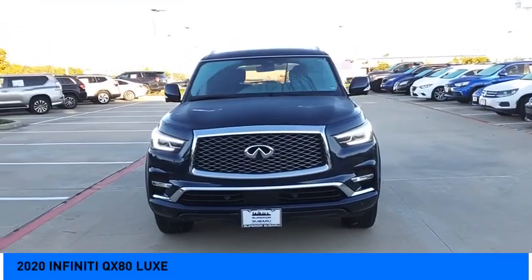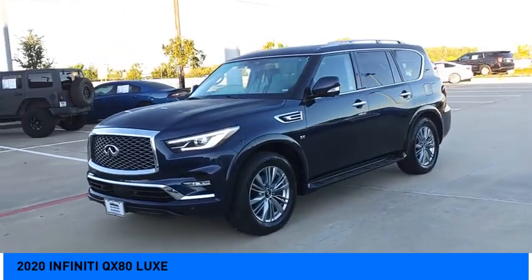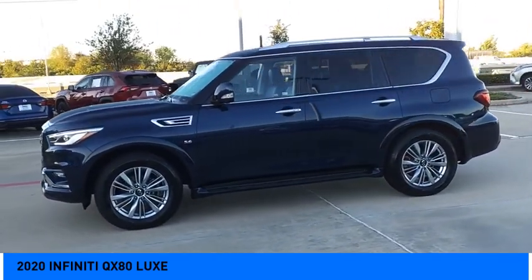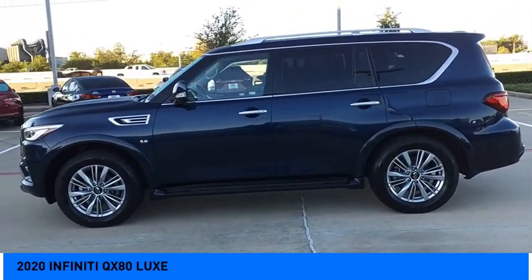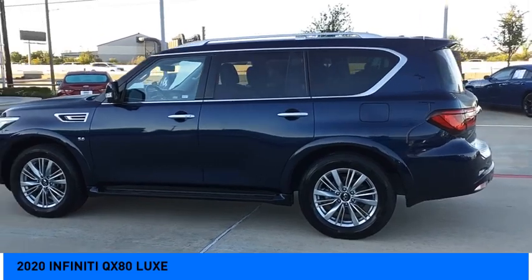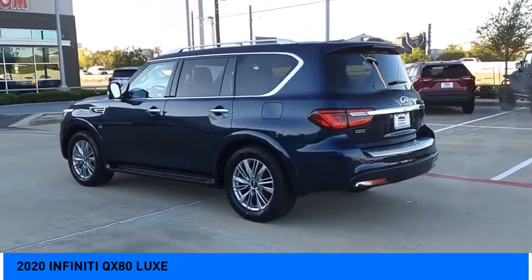We are pleased to show you the 2020 Infiniti QX80. If you are in the market for a full-size luxury SUV with all the latest technology to make driving easier, look no further than the Infiniti QX80. It packs a strong engine, excellent manners, and a well-equipped cabin.